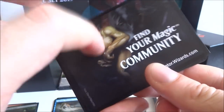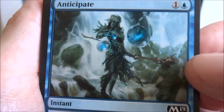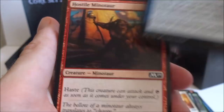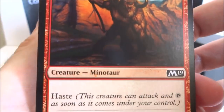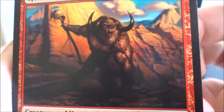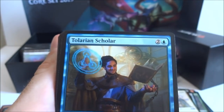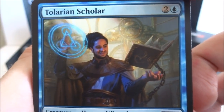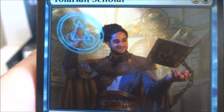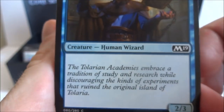I got an Anticipate — one generic and a blue. Look at the top three cards of your library, put one in your hand and the rest on the bottom in any order. I got a Hostile Minotaur — three generic and a red, creature minotaur with haste, it's a 3-3. I got a Knight of the Tusk again. I got a Talruum Scholar — two generic and a blue, human wizard, it's a 2-3. This guy is reading his book and doing some magic in the air — really interesting combination of CGI and live photography style art.